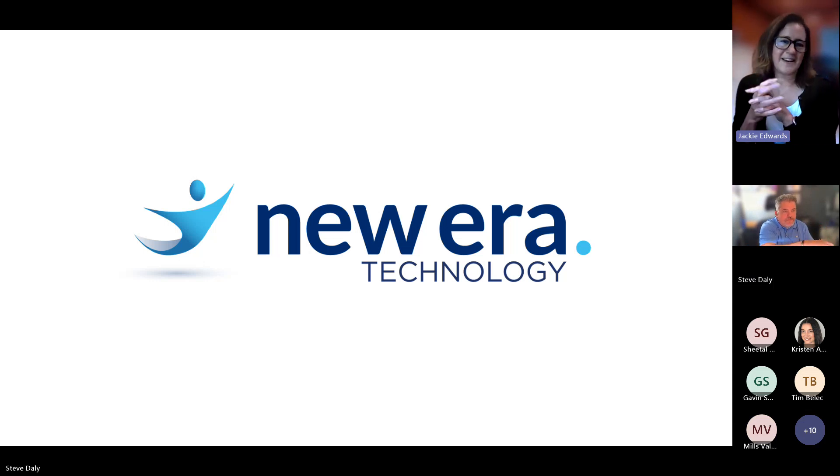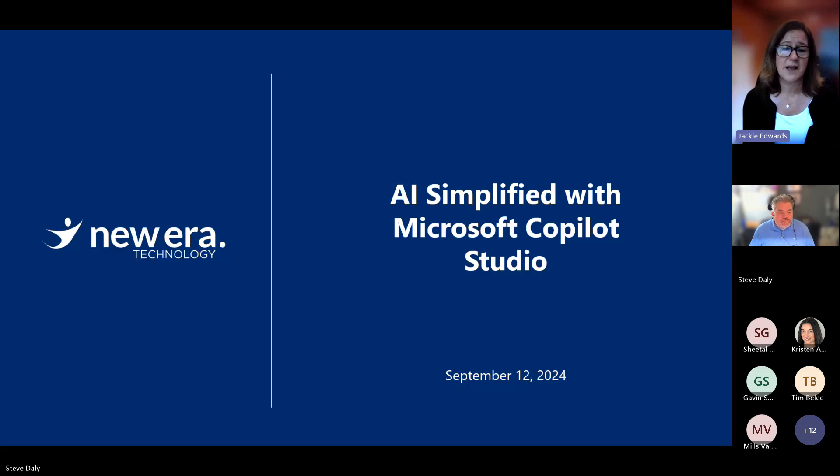Hello everyone, we're going to get started right away. Welcome to today's exciting webinar: AI Simplified with Copilot Studio, brought to you by New Era Technology. My name is Jackie Edwards, I'm the Global Marketing Director and I'll be the host for today's session. We are thrilled to have you join us and really explore the future of AI and how Microsoft Copilot Studio is taking complex AI issues and making them more accessible and practical for businesses.